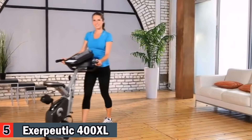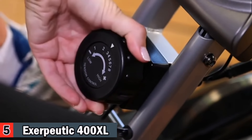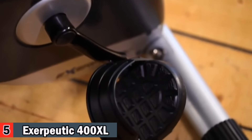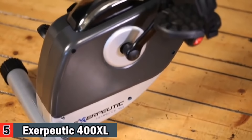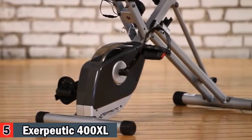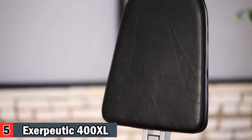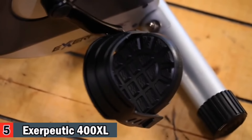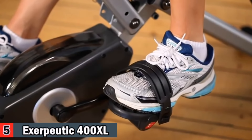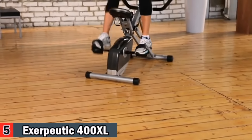The 8-level magnetic tension control system lets you adjust the tension for an easier or more difficult workout. A 3-piece high-torque cranking system provides a smooth and consistent pedaling motion. The precision-balanced flywheel and V-belt drive provide smooth and quiet operation, so you can watch TV or listen to music while working out with no interference. The larger pedal design with safety strap prevents foot slippage, and extended leg stabilizers prevent any movement or tipping. It supports a weight capacity of up to 300 pounds.